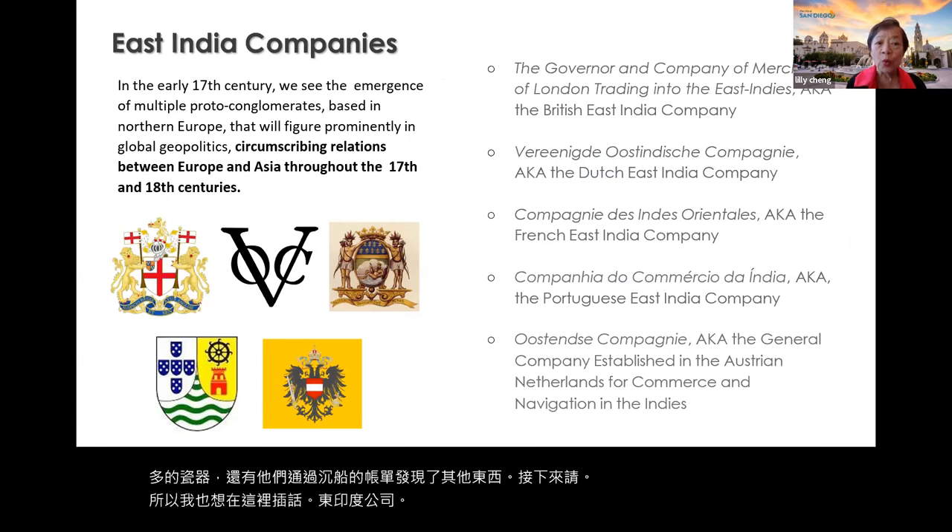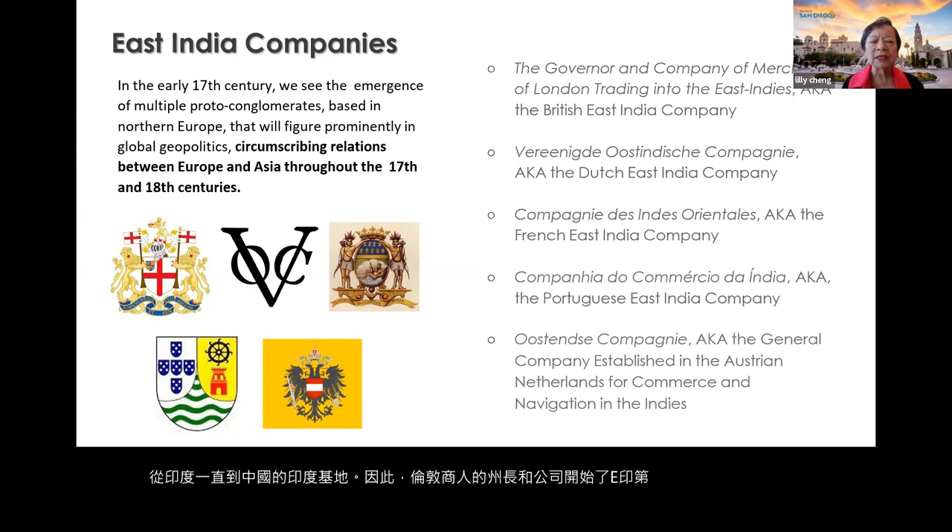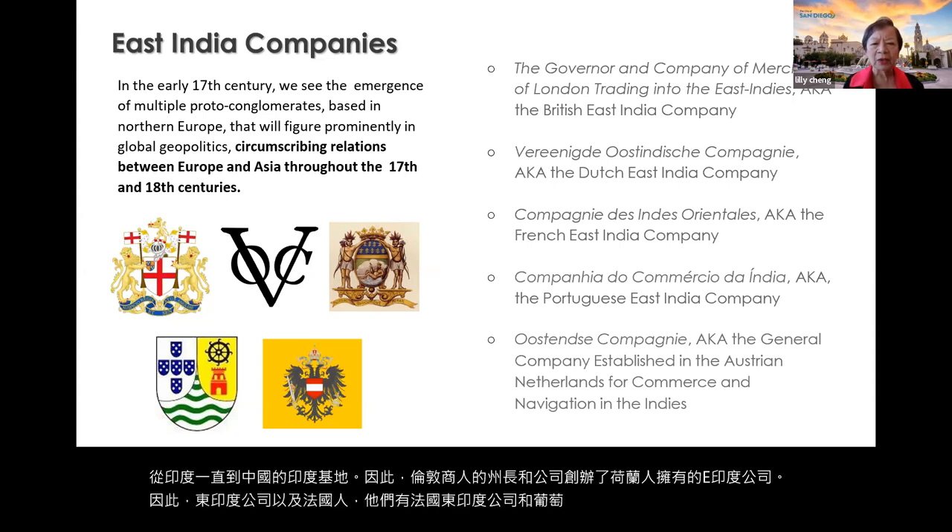The Dutch wanted to place a base in India and from India all the way to China, so the Governor and Company of Merchants of London started the East India Company. The Dutch had their East India Company, as did the French, Portuguese, Netherlands, and Austrians.